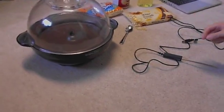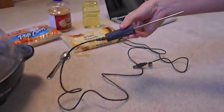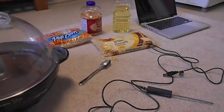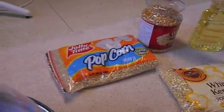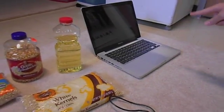For our experiment, we used a stir-crazy popcorn maker, a GoTemp Pro to measure temperature, a teaspoon measuring spoon, three types of popcorn kernels — Roundies, Jolly Time, and Orville Redenbacher's. We also used vegetable oil and a MacBook Pro computer.